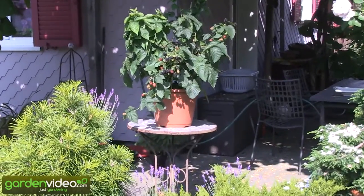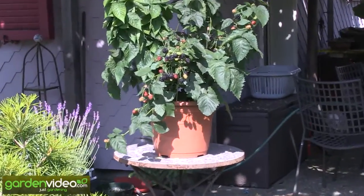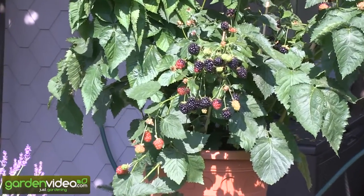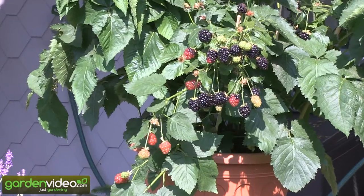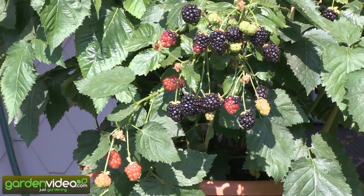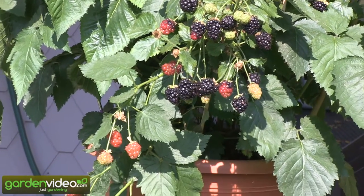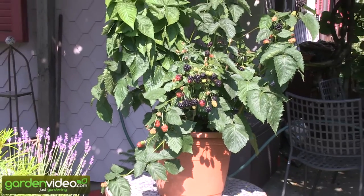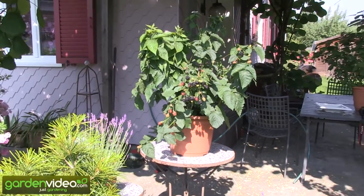Look at the black fruits together with some red fruits which are ripening. The blacks should be blacker than black to be picked — then they are really good. So every day we can pick some fruits and enjoy this wonderful plant, which is also, I have to say, a wonderful ornamental plant on balconies and terraces.